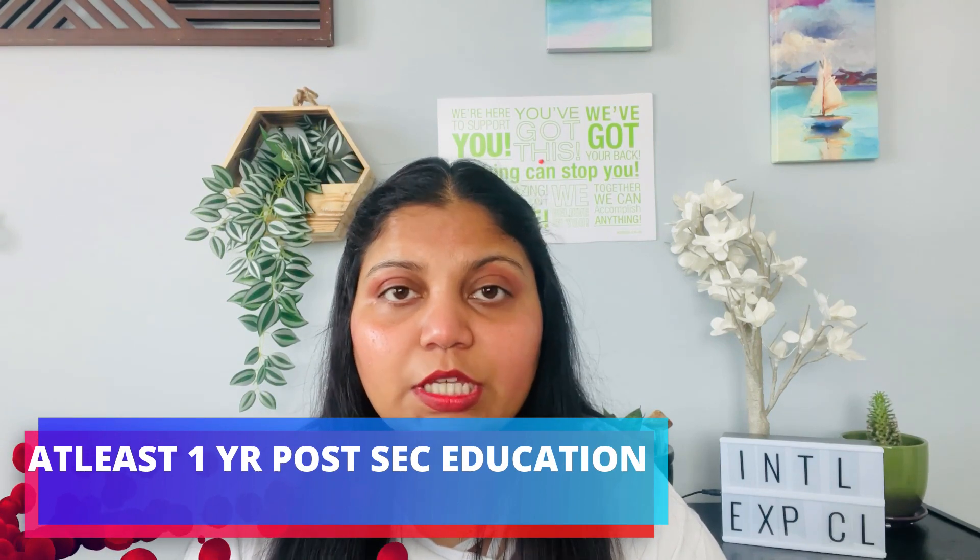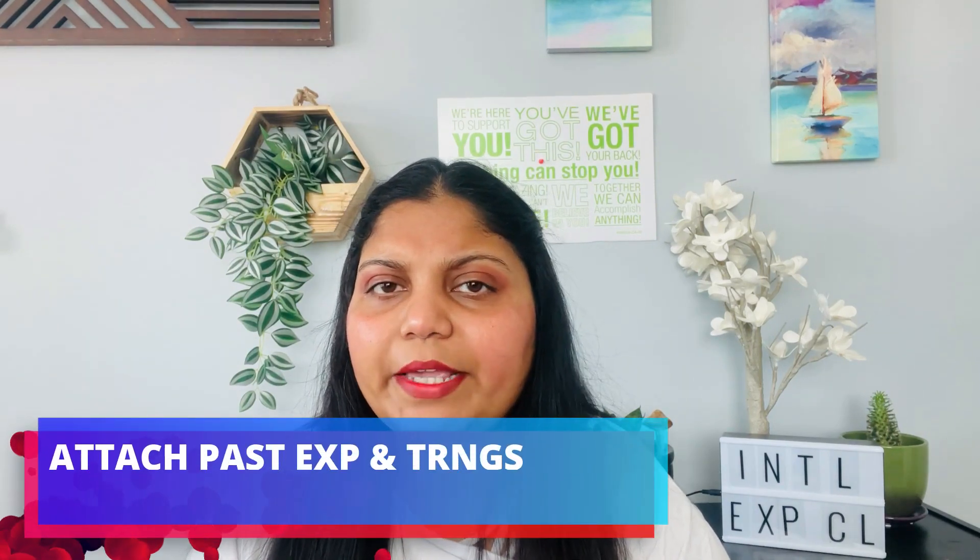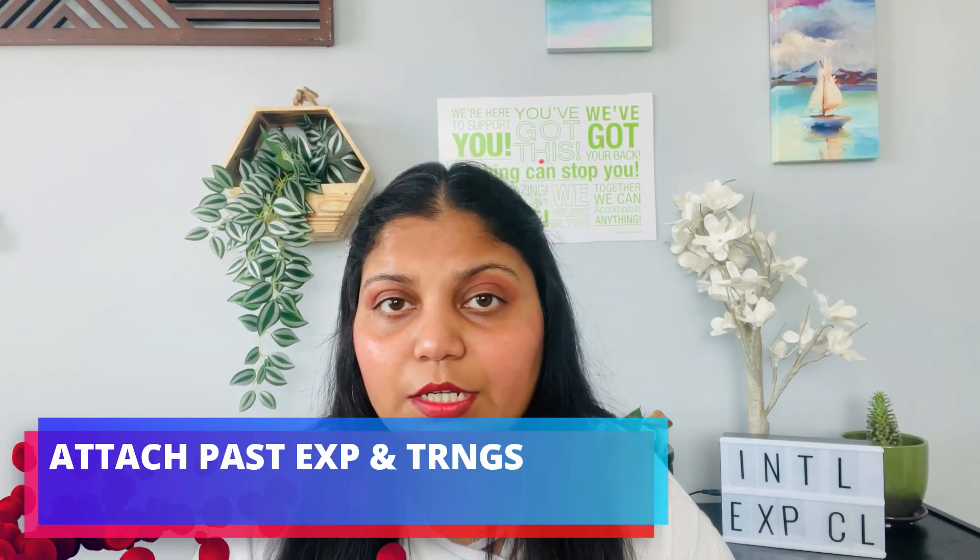For education requirements, you must have at least one year of post-secondary education in Canada. If you haven't studied in Canada, you will need an Education Credential Assessment showing that you have at least one year of a degree or post-secondary diploma equivalent. To show your ability to work, you can attach your training certificates or past experience certificates.